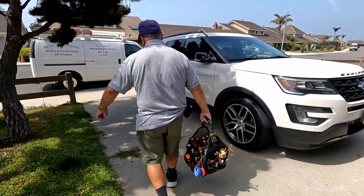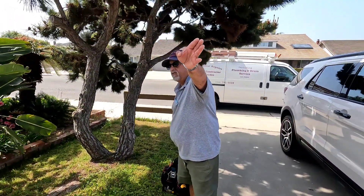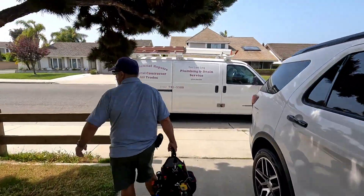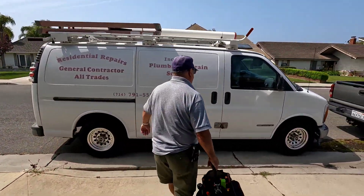Alright guys, take care. You too. Thank you. Have a nice weekend. We live right down the street from you. Oh yeah? Yeah, you know where St. Bonaventure is? Yeah, we live right in that tract, right behind it. Oh nice. Yeah, we can call it down the street. I appreciate you guys coming out today. No worries. Thank you for having us.